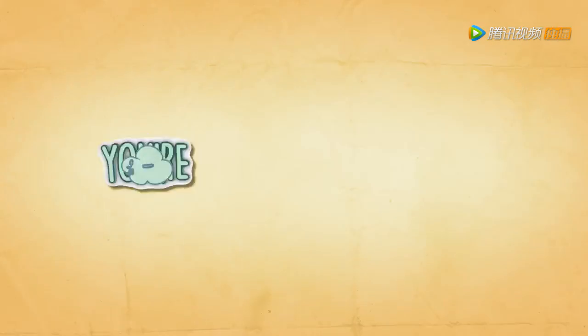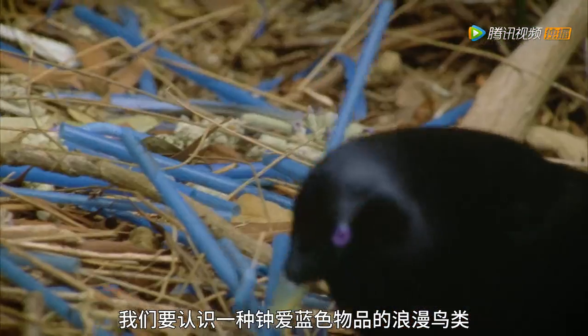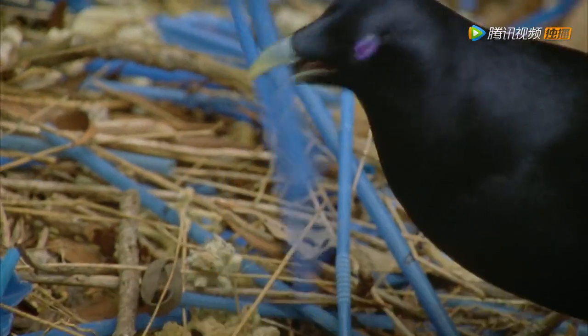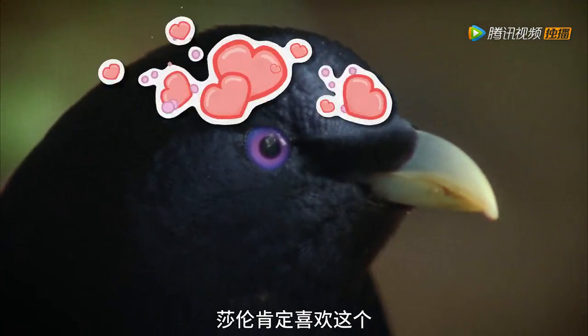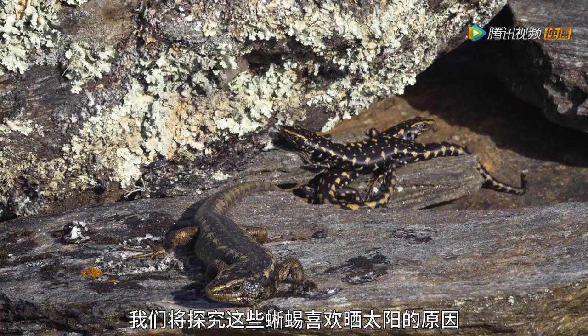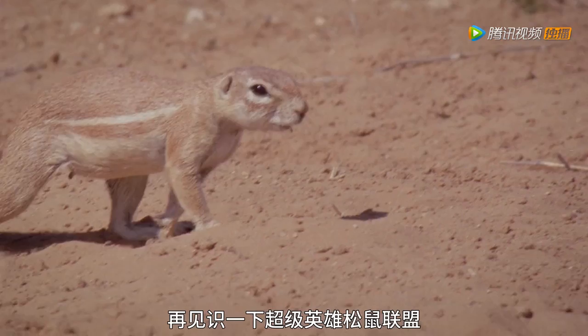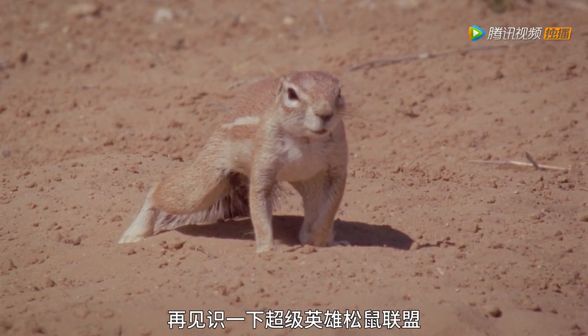Wait, what? Your Call What! Today, we meet a romancing bird who likes something borrowed and something blue. Sharon is going to love this. Discover why lizards love a lie in the sun. Want some sunscreen there, Greg? You're looking a little pink. And join the league of this superhero squirrel.